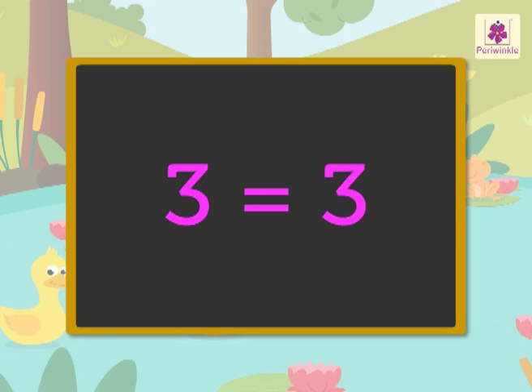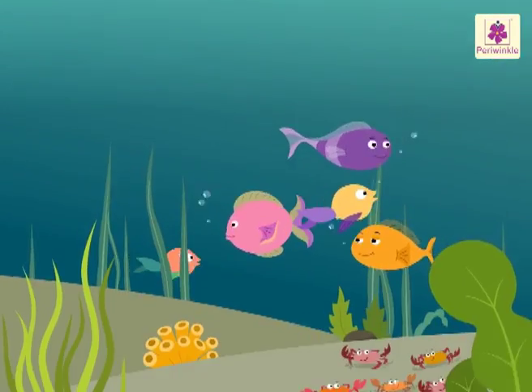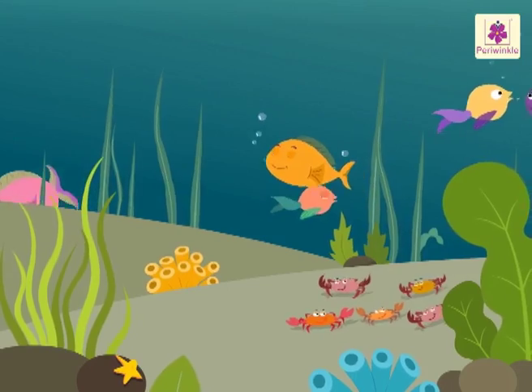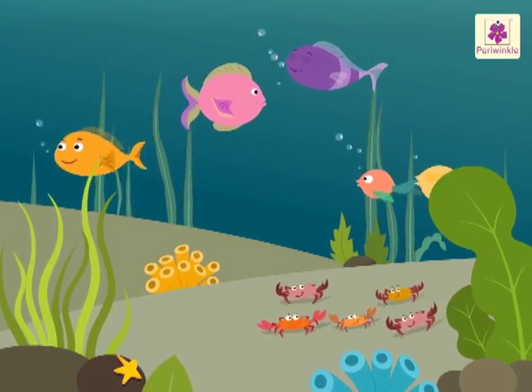Wasn't it fun? Now let's dive into the pond. Look, there are so many crabs and fish inside the pond.